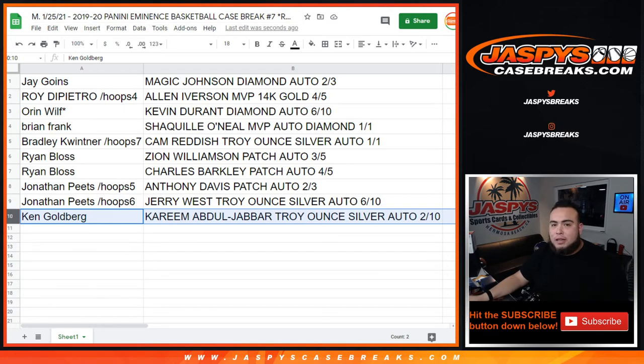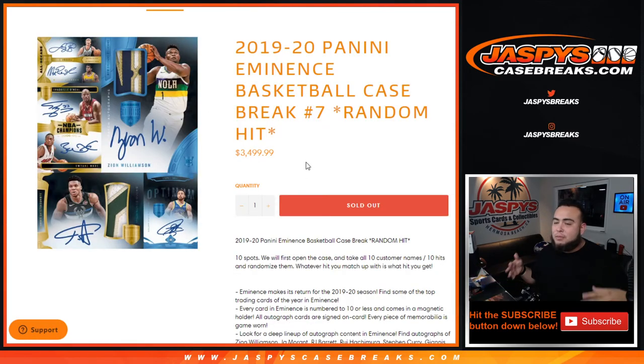What a case, guys — what a break! Not sure if we have more of this, but if we do let's run it back within the next few days. This stuff is beautiful — high risk but super high reward. All it takes is one card to turn it around, but you are getting a very nice hit regardless. Appreciate it guys, this is Jaspi's Casebreaks.com — have a great night!